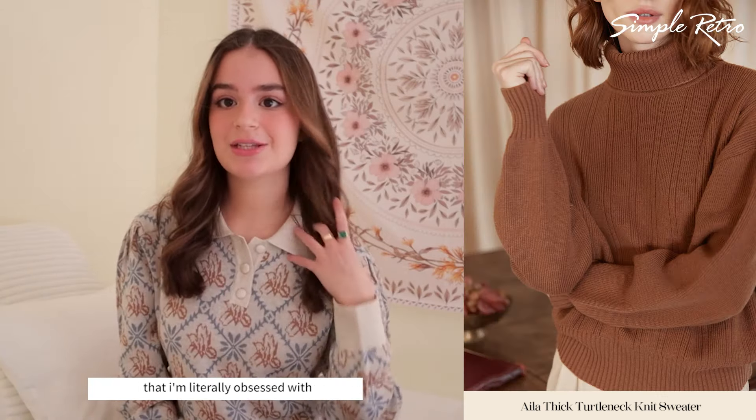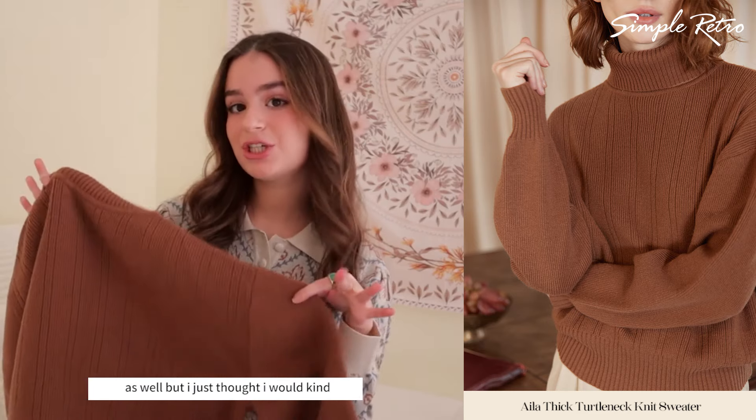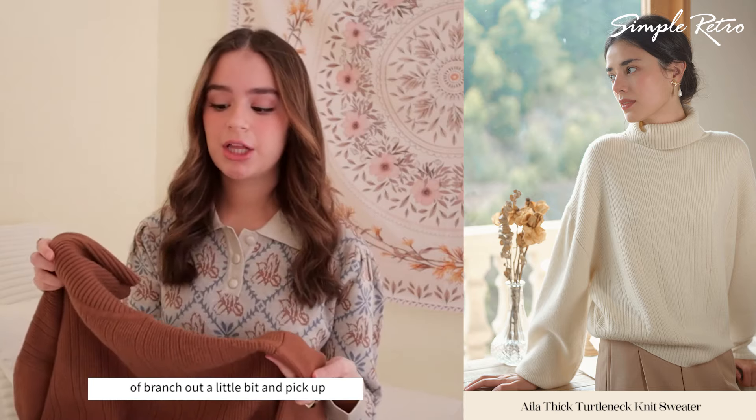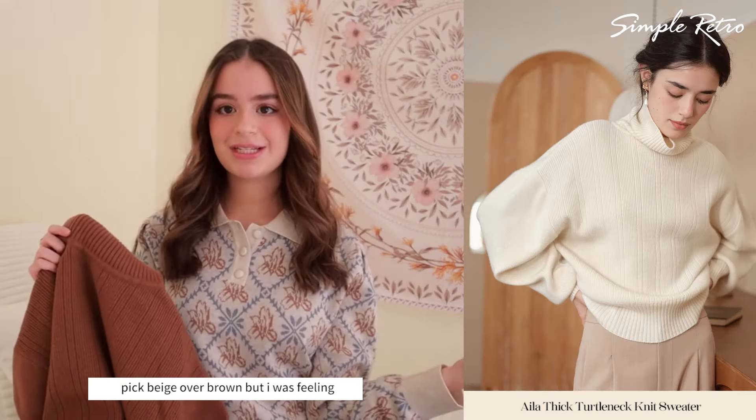If you guys know me, you know that I'm literally obsessed with turtlenecks. This came in a beige color as well, but I thought I would branch out and pick up this brown color. Normally, I would pick beige over brown, but I was feeling spicy that day.